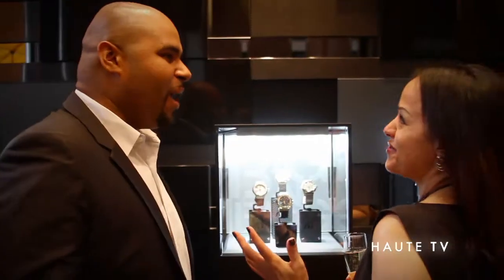Thank you everybody for coming, especially Haute Living for helping us create such a very special partnership. Thank you.